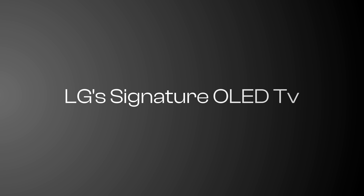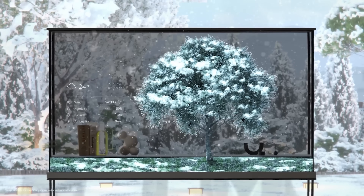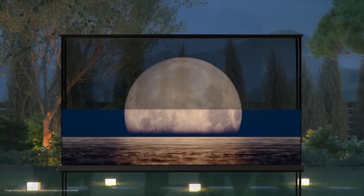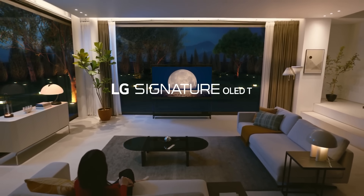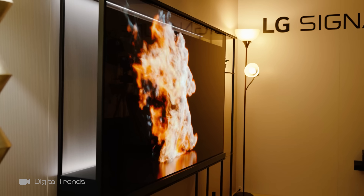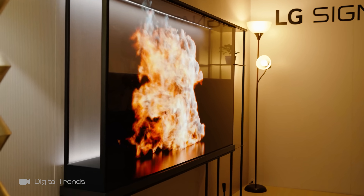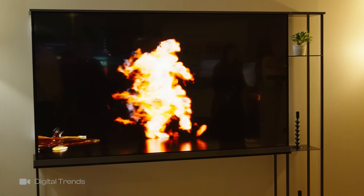On the other hand, LG displayed a signature OLED TV called the T. The OLED T-Series had a dual viewing system, which means that if you want it to be transparent, you can. If you don't want it to be transparent, you can click a button and a screen appears behind that makes everything opaque. It seems that LG's TV will actually be in the hands of consumers much sooner than Samsung's TV — they're going to be putting it out on sale shortly.